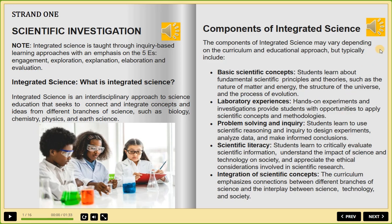What is integrated science? Integrated science is an interdisciplinary approach to science education that seeks to connect and integrate concepts and ideas from different branches of science, such as biology, chemistry, physics, and earth science.